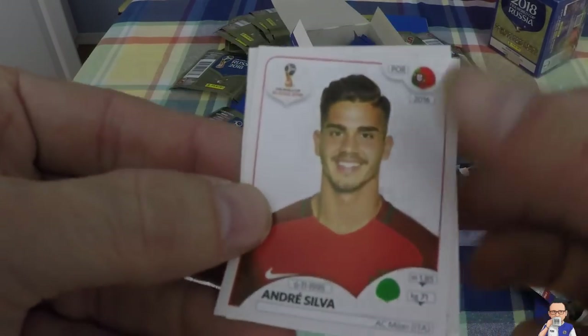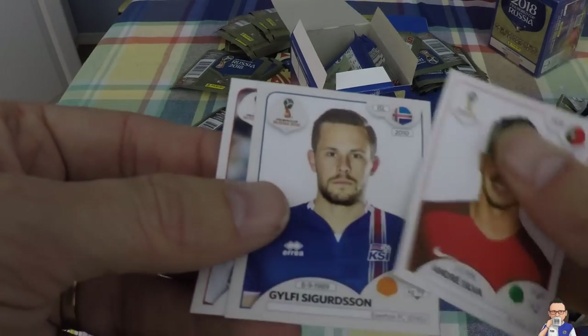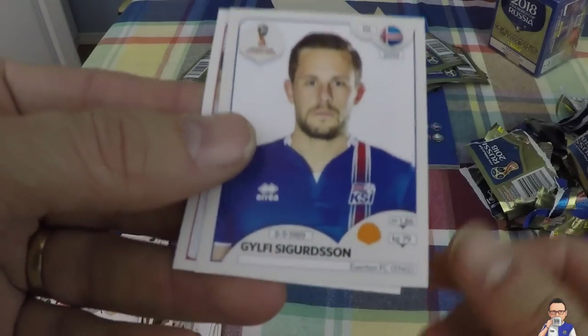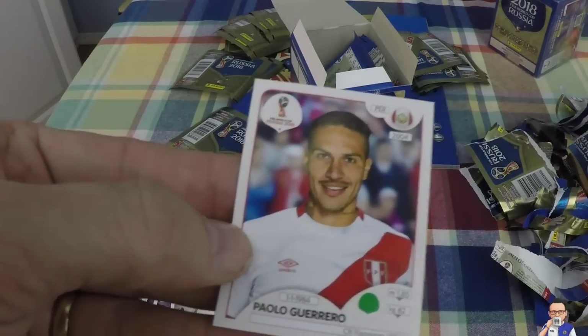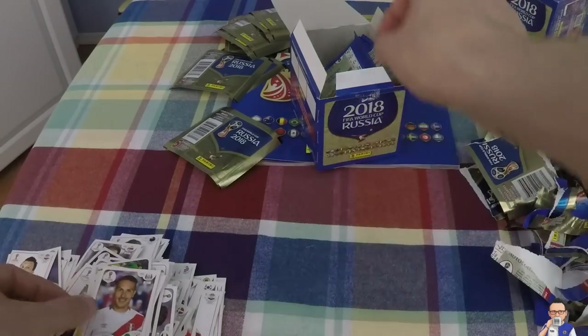Andre Silva, AC Milan, Portugal - could be playing for Wolves next season, you heard it here first. Gylfi Sigurdsson, on the books of Everton, also on the books for Iceland. And Paolo Guerrero, plays for Flamengo in Brazil, and also for Peru.